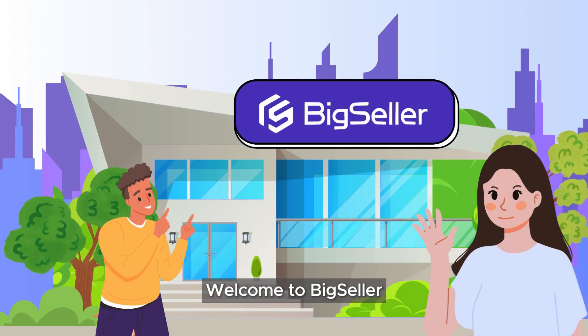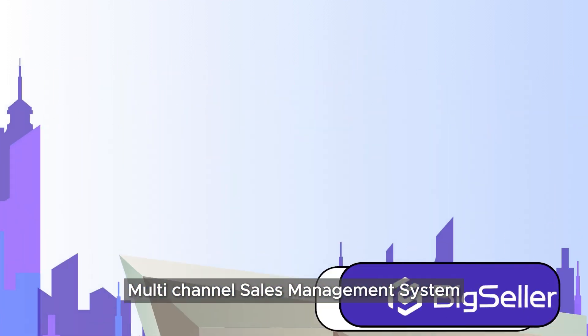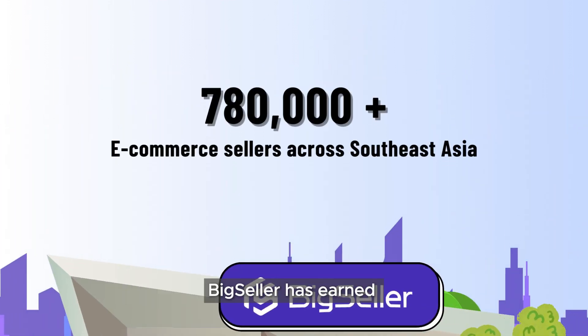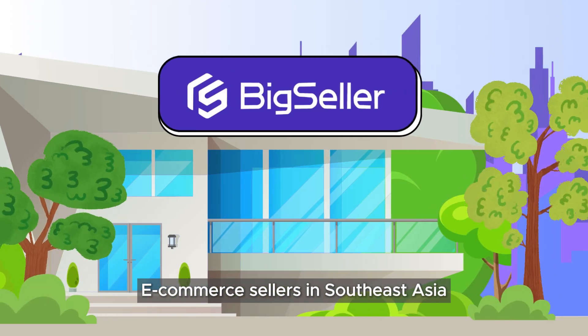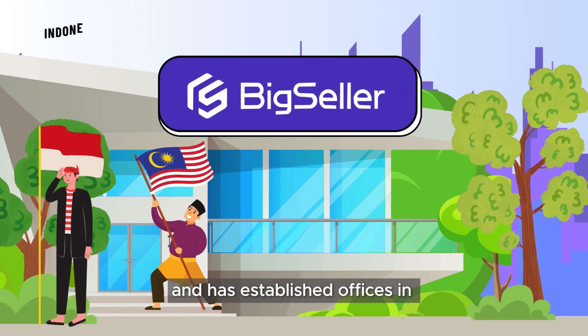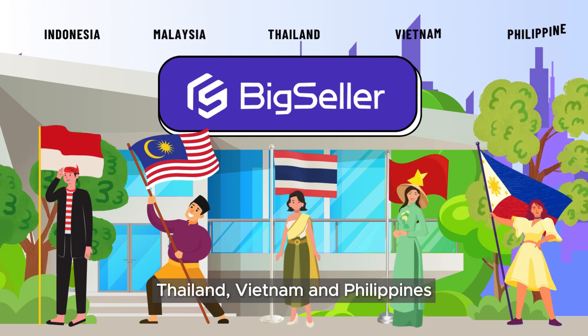Welcome to Big Seller. We are a company specializing in the e-commerce multi-channel sales management system. Currently, Big Seller has earned the trust of over 780,000 e-commerce sellers in Southeast Asia and has established offices in Indonesia, Malaysia, Thailand, Vietnam, and Philippines.